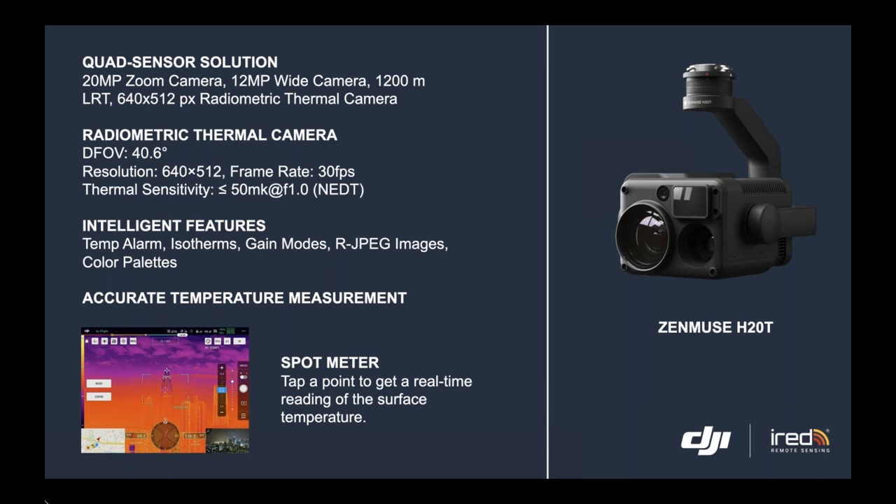First, it has a 20-megapixel zoom camera, a 12-megapixel wide camera, a laser range finder, and a radiometric thermal camera. These specs of the radiometric thermal camera are quite good and sufficient for asset inspection.